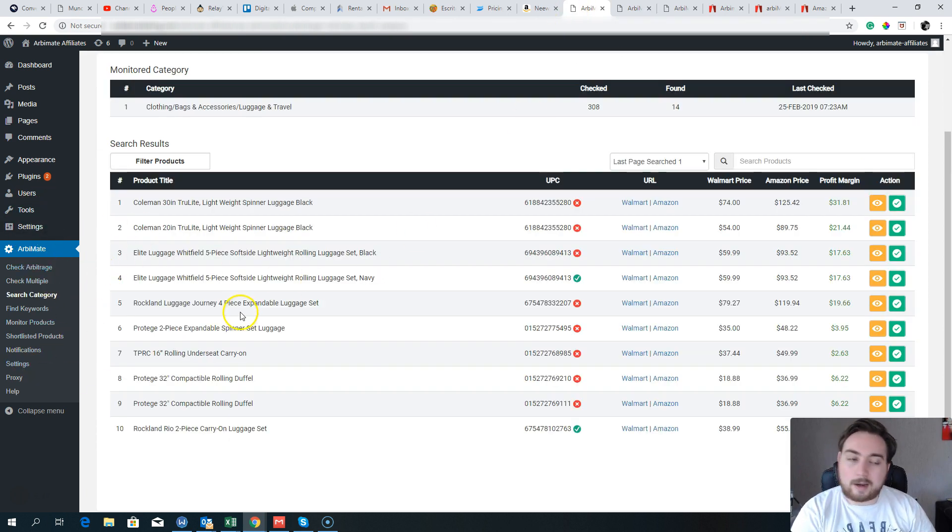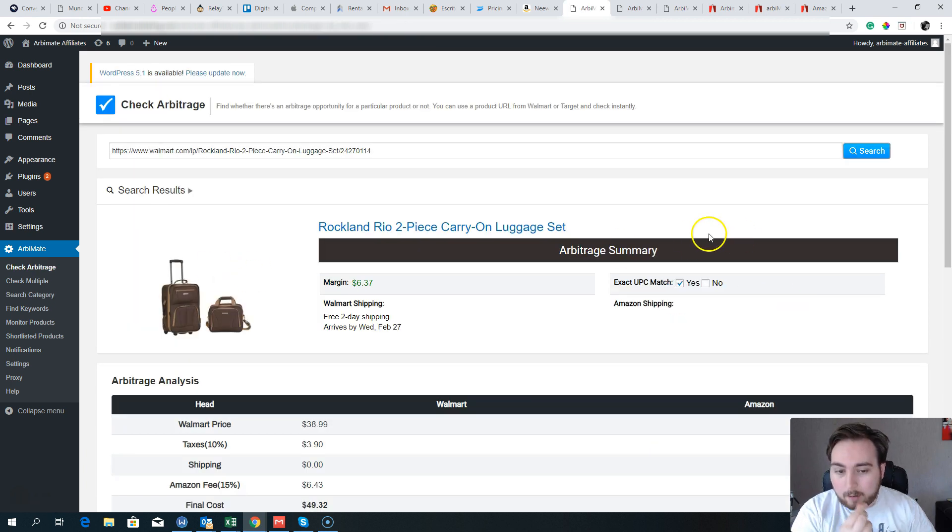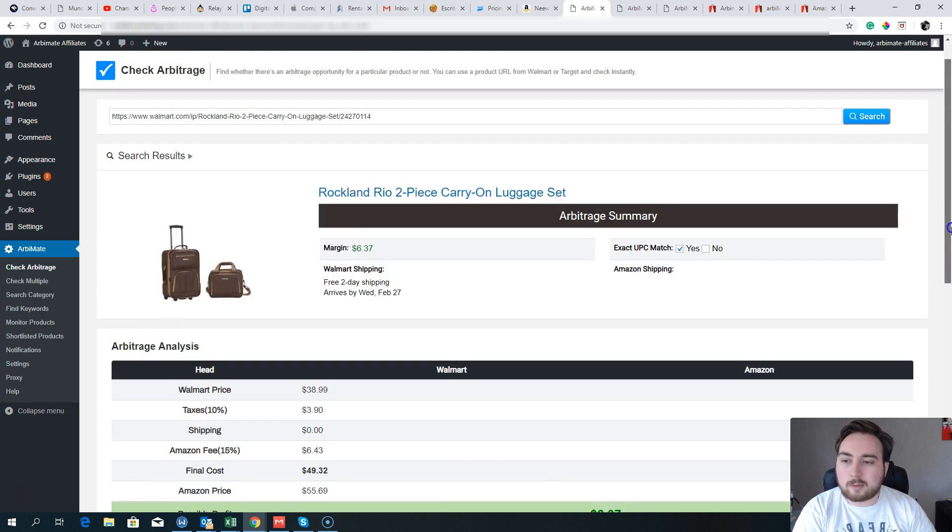Going back to the software — you'll notice this is all set up inside of WordPress. It's a WordPress plugin that does all the heavy lifting, but I don't like calling it just a WordPress plugin because it's so much more than that. They basically built it inside of WordPress, but this is a very powerful piece of kit.